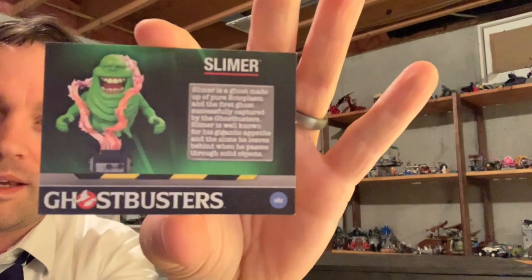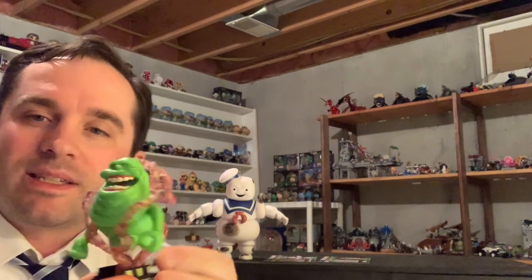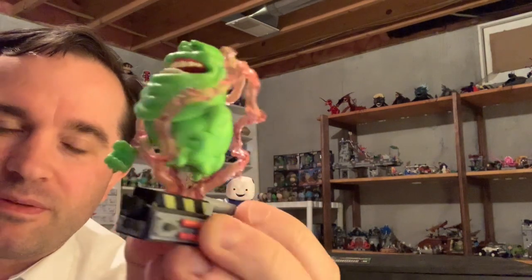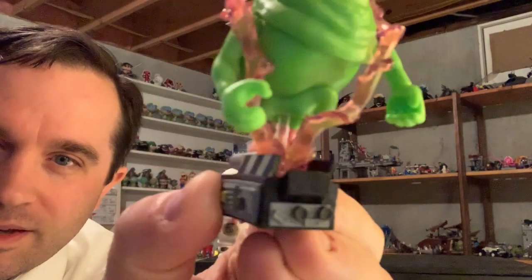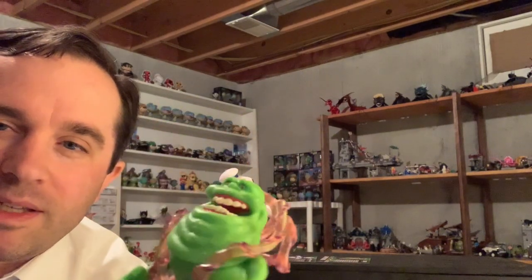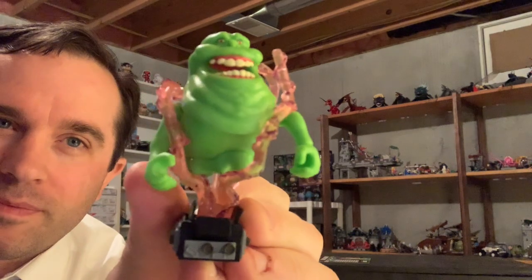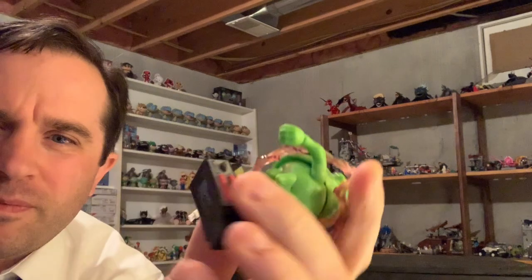Slimer also comes with a card. The back is the same, and the front covers Slimer. I keep these like my old baseball cards growing up — I've got a binder with baseball card sheets. Slimer is pretty cool because obviously he's a floating ghost, so how do you make a floating ghost float? Well, you put him in the trap of course. There is a clear piece going up into Slimer's body, but it makes it look like beams are holding him into the trap.